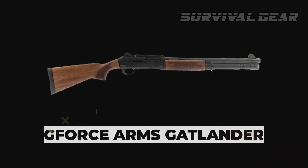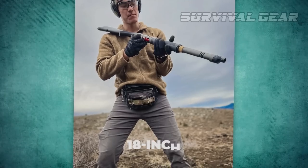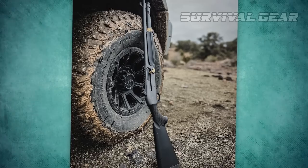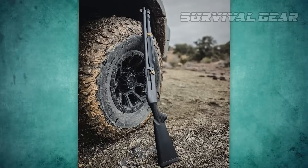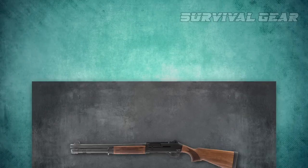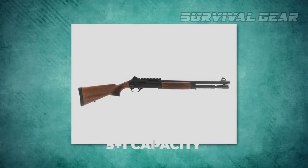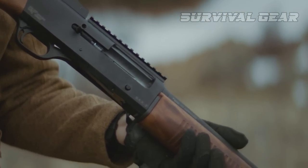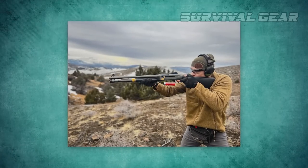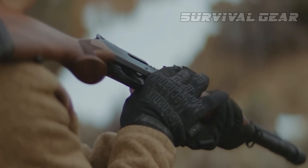The GeForce Arms Gatlander is a 12-gauge semi-auto shotgun sporting an 18-inch barrel. With a lightning-fast inertia-drive action, the Gatlander ensures you'll be able to throw lead downrange quickly, accurately, and effectively. It's chambered for 2.75- and 3-inch shot shells with a 5+1 capacity. Offered in three different models, the standard model boasts Turkish walnut furniture, a robust ribbed handguard, Picatinny top rail, a stout raised front sight, and ghost-ring rear sight.